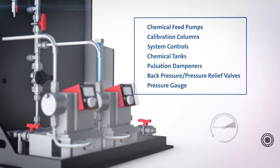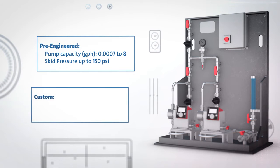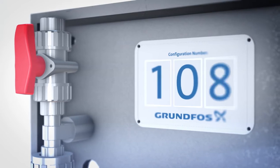Pre-engineered dosing skid systems are designed to meet the many common chemical feed requirements, while custom-built options are ideal for more unique applications. Flexibility in system design and components means there are hundreds of configurations available to meet your needs.